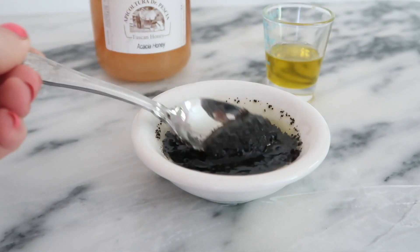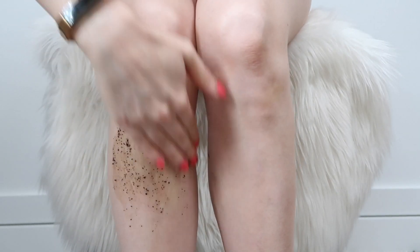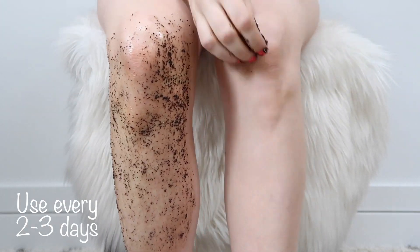Additionally, coffee is a great macro exfoliant, which means it's going to do wonders helping to buff away any dry or dead skin. I also like to add honey to my scrubs because it's a natural humectant, which means it helps to draw in and retain moisture. This DIY scrub will last about two weeks if you keep it in a mason jar or an airtight Tupperware. I also suggest you use this scrub in the shower because it is a little bit messy.